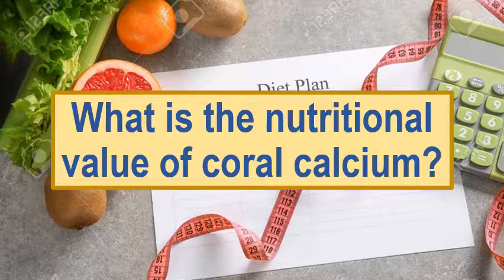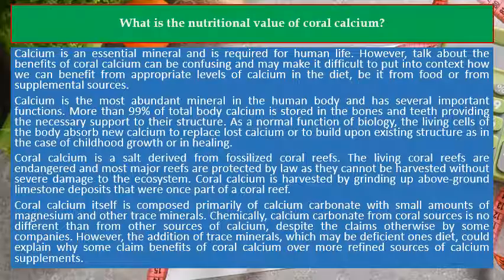What is the nutritional value of coral calcium? Calcium is an essential mineral and is required for human life. However, talk about the benefits of coral calcium can be confusing and may make it difficult to put into context how we can benefit from appropriate levels of calcium in the diet, be it from food or from supplemental sources. Calcium is the most abundant mineral in the human body and has several important functions.